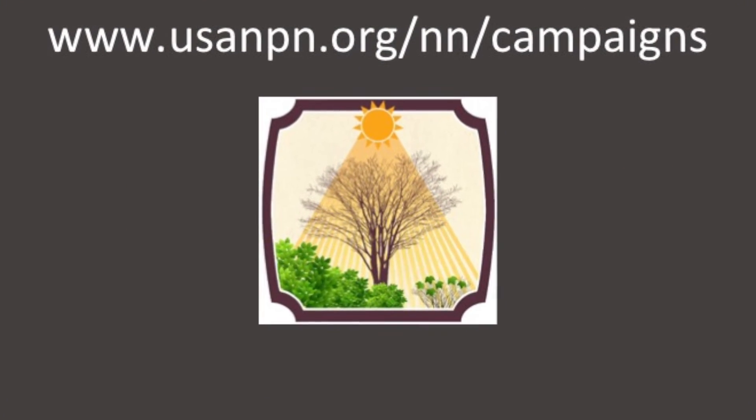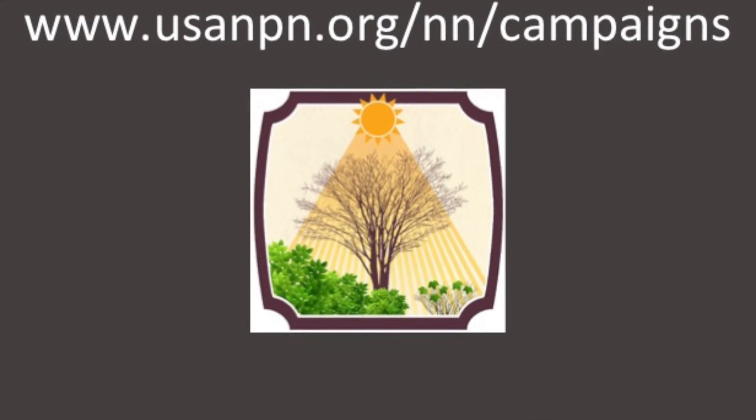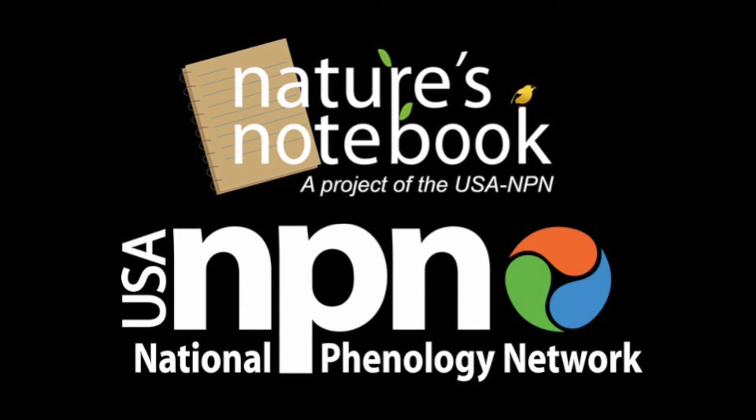Visit our Join a Campaign page to learn how to sign up for this campaign. Thank you so much for participating in Nature's Notebook.